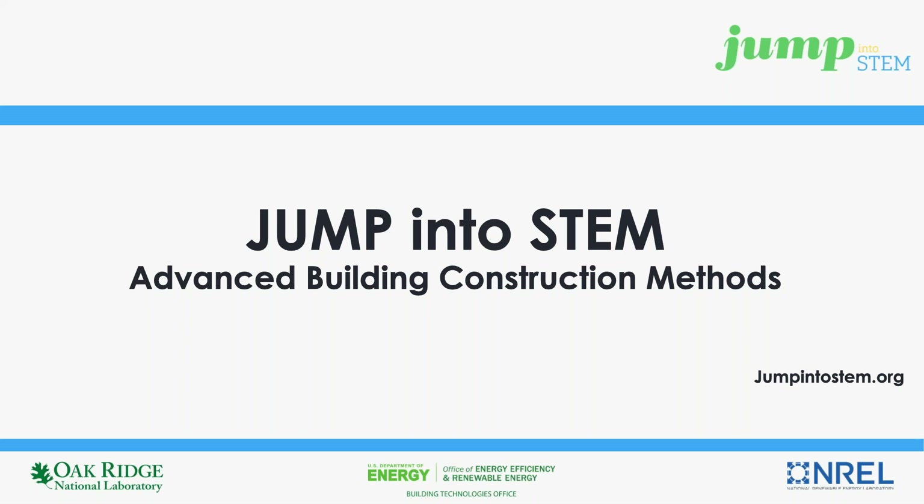And lastly, the jumpintostem.org website contains all other relevant information pertaining to submissions, submission requirements, evaluation criteria, and many other helpful resources.